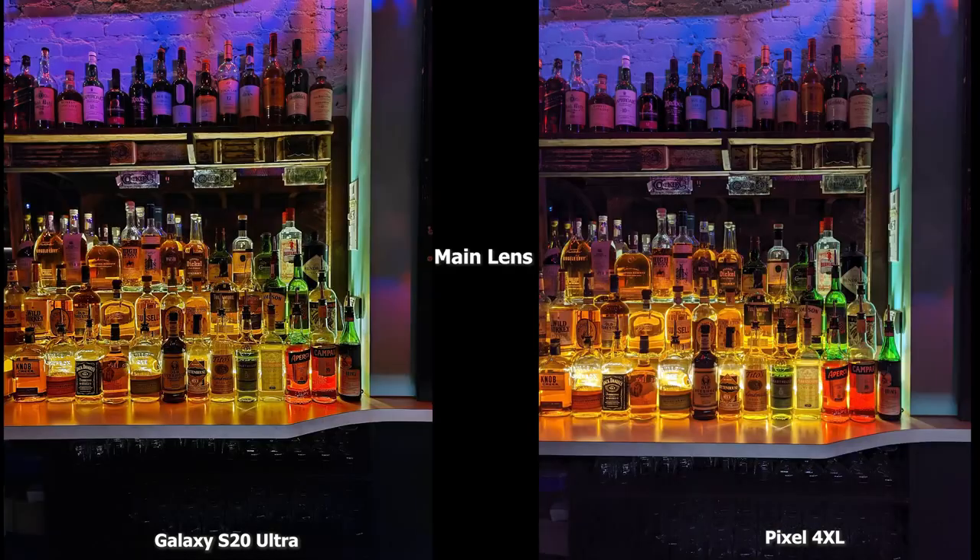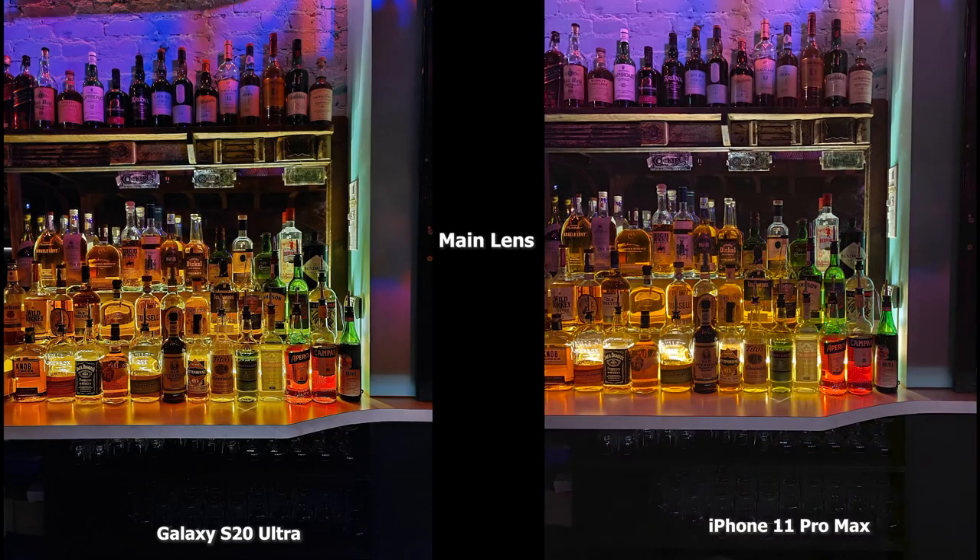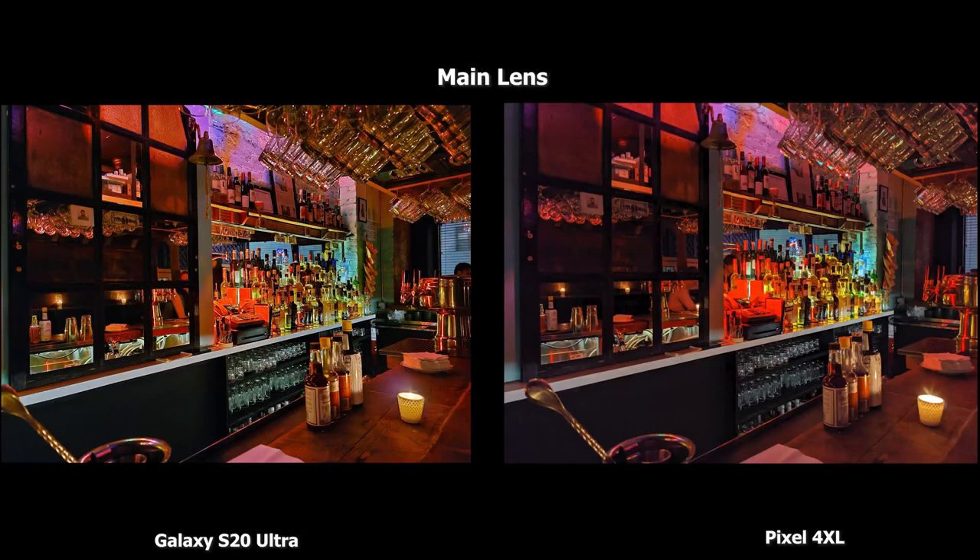Now a couple of indoor shots. This is a main lens shot of the Pixel 4XL and S20 Ultra looking at the bottles. Both images are nice — the S20 Ultra might be a little bit sharper in certain situations, but I think both are equally well balanced. Compared to the iPhone 11 Pro Max, it's roughly the same, though I do feel the S20 Ultra is just a tad bit brighter. Overall this is a nice cool balance — this is in the bar in really low light settings with a lot of background residual lighting.